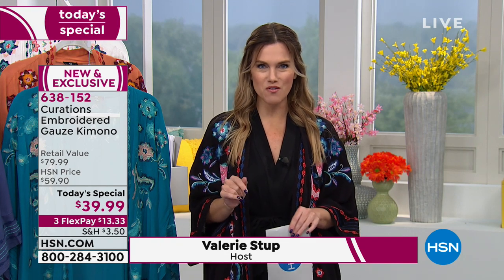Ladies, this is the time to take advantage. I know it might be a little cold in certain parts — we even had temperatures drop here in Florida — but you are going to be able to wear this transitionally now and then through the spring, through the summer, and even through the fall months. So we're super excited that you're shopping with us.